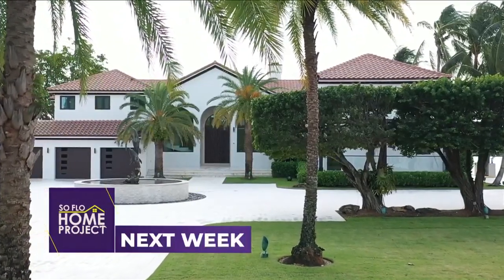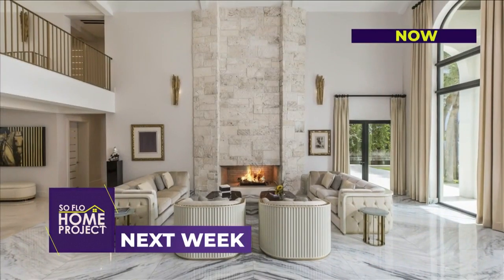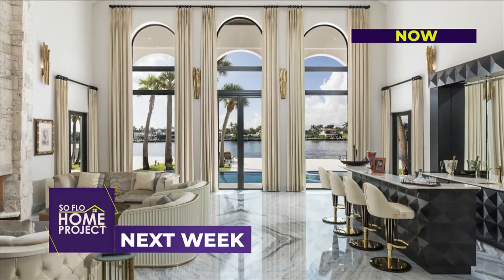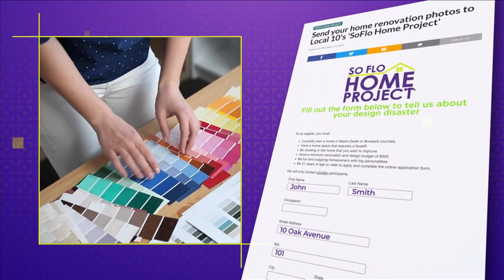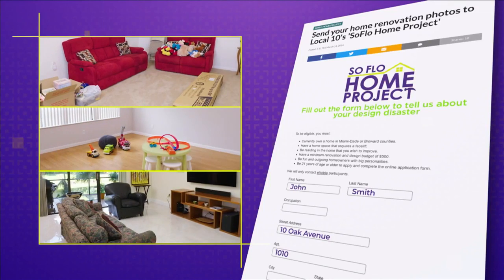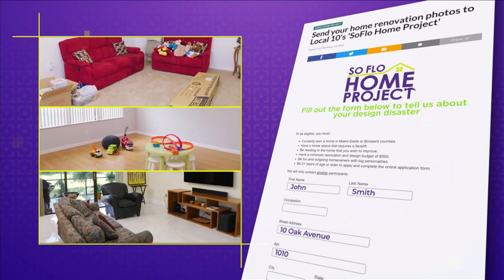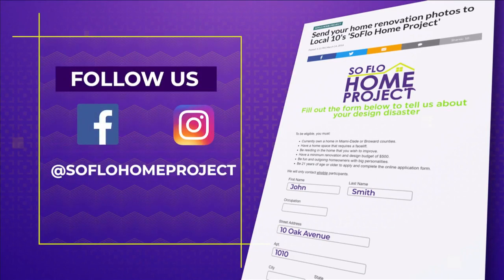Next week on SoFlo Home Project, we explore an amazing home renovation that took advantage of stunning architectural features and water views. If you missed any part of this episode or are looking for more design inspiration, check out all episodes online at SoFloHomeProject.com. You can also submit your own design disasters — you never know, we could be knocking on your door to help. Don't forget to follow us on Facebook and Instagram.